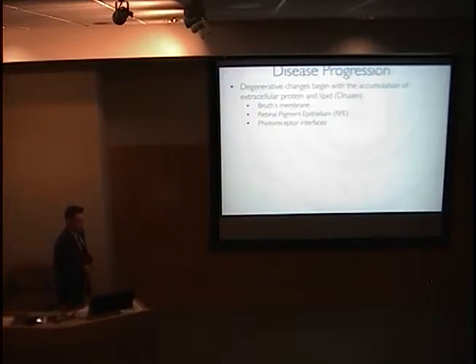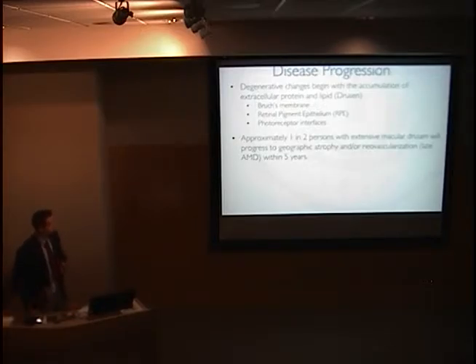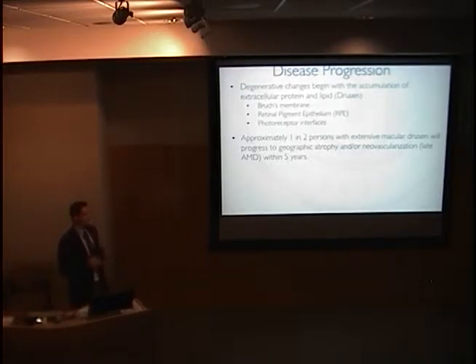How does this disease progress? Degenerative changes that are usually not associated with visual loss begin with the accumulation of extracellular proteins and lipids, called drusen, that form within the retina in different layers at Bruch's membrane, the RPE, and also at photoreceptor interfaces.